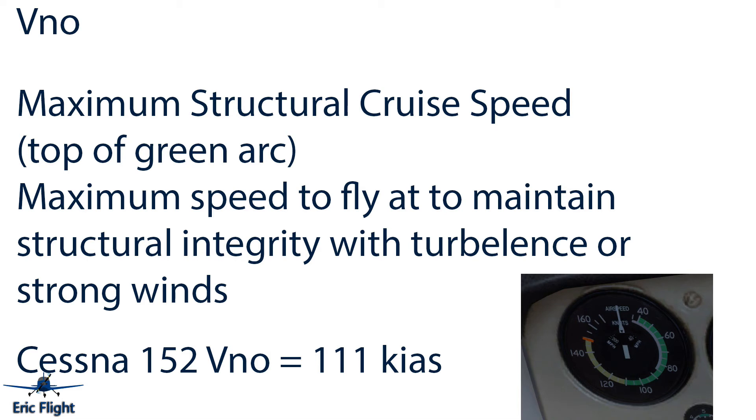The next V-speed is VNO — Maximum Structural Cruise Speed. On the Cessna 152, it is 111 knots and it's the top of the green arc on the airspeed indicator. It's the maximum speed to maintain structural integrity in turbulence or strong winds. You can go into the yellow arc above VNO, but only in smooth air with no turbulence, heavy winds, or gusts.